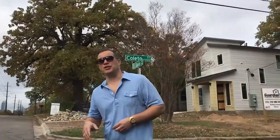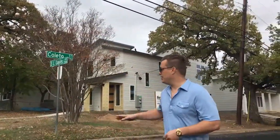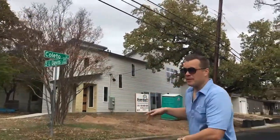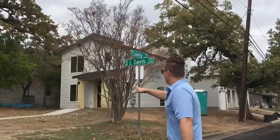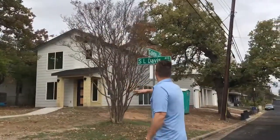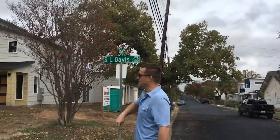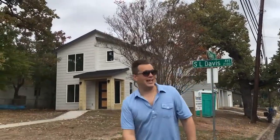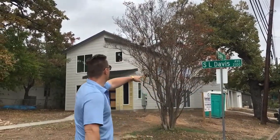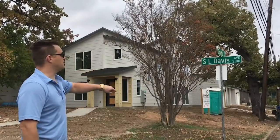We're extremely dictated by the dirt that we get. This is a really cool project because it's a corner lot. We build a lot of two houses on one lot, but the fact that this is a corner lot, we were able to get two different entrances off of the Coletto side and two different addresses. The front house is going to be 2112 S.L. Davis, and the back house is 13-something Coletto.